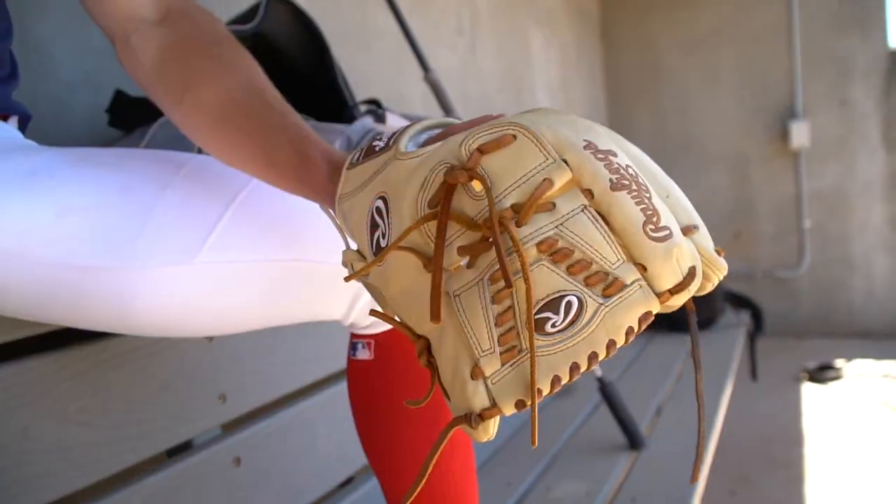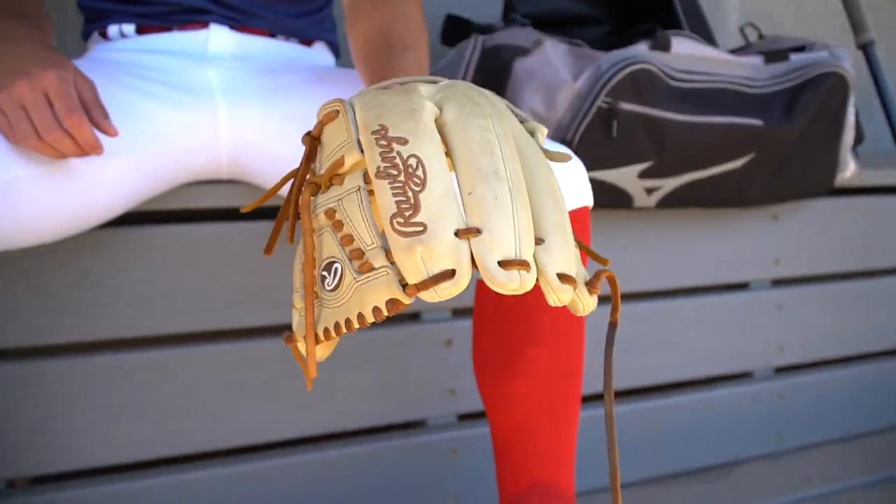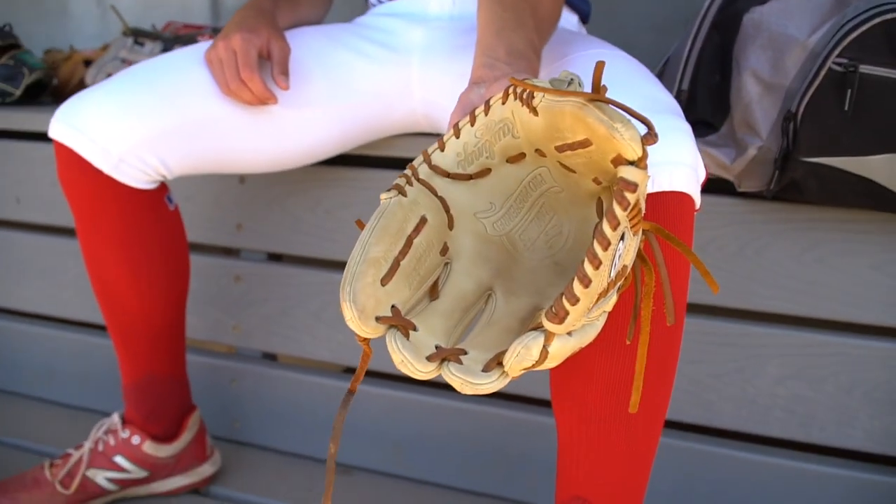First, we'll start with the gloves. My first glove right here is this tan Pro Preferred. Love this glove a lot. It's really nice leather. Obviously Pro Preferred is the best in the game. The colorway is really nice too — two piece web, and then you got the brown accents, which is really nice.